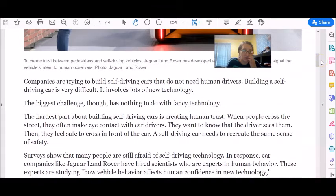Companies are trying to build self-driving cars that do not need human drivers. Building a self-driving car is very difficult — it involves lots of new technology. The biggest challenge, though, has nothing to do with fancy technology. The hardest part about building self-driving cars is creating human trust. When people cross the street, they often make eye contact with car drivers. They want to know that the driver sees them, then they feel safe to cross in front of the car. A self-driving car needs to recreate the same sense of safety.